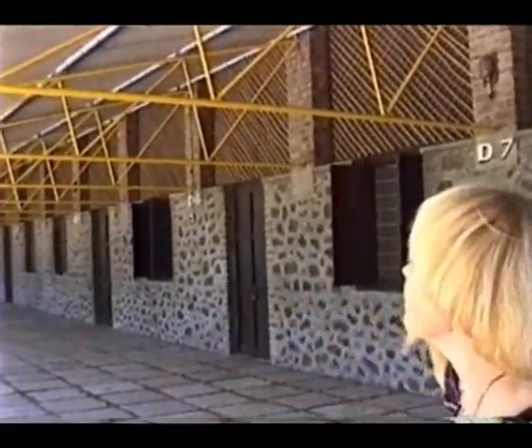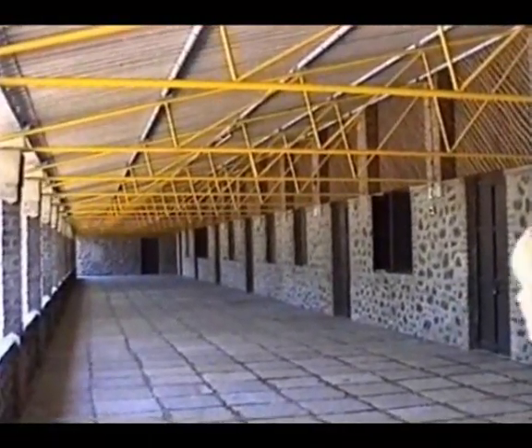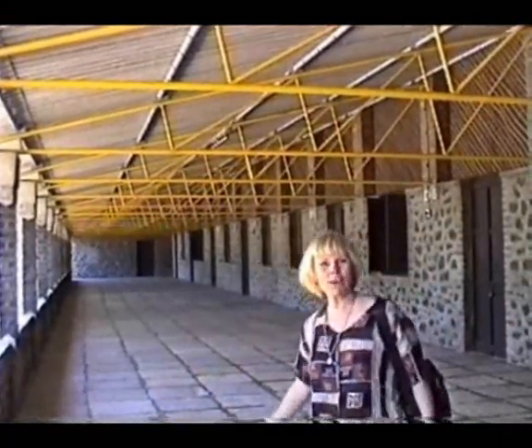You can see how wide the verandas are. The Indians can often come in groups of a hundred, a hundred and fifty. They can come with just a notice that they're on their way, or they can just show up. This is the kitchen where they do the cooking for Hostel D.